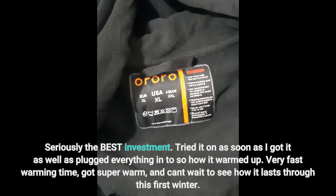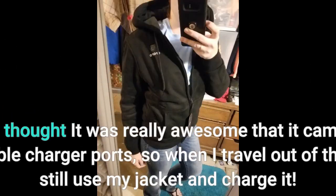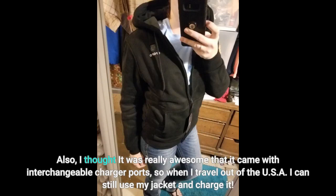Seriously the best investment. Tried it on as soon as I got it and plugged everything in to see how it warmed up. Very fast warming time, got super warm, and can't wait to see how it lasts through this first winter. I thought it was really awesome that it came with interchangeable charger ports, so when I travel out of the U.S.A. I can still use and charge my jacket.